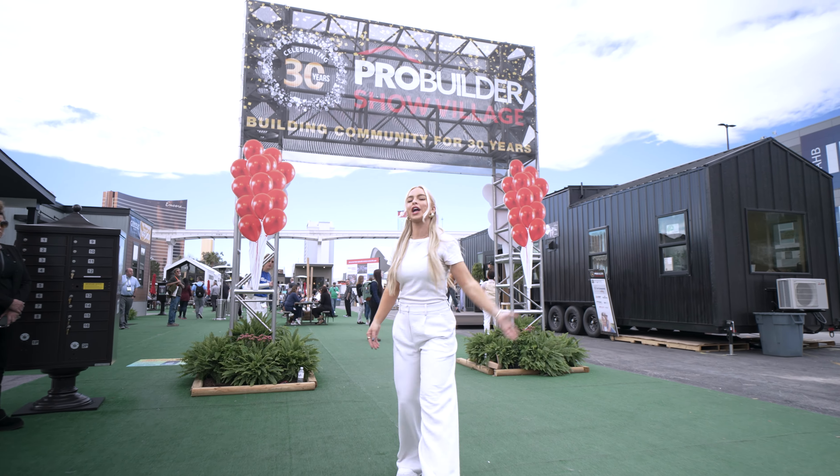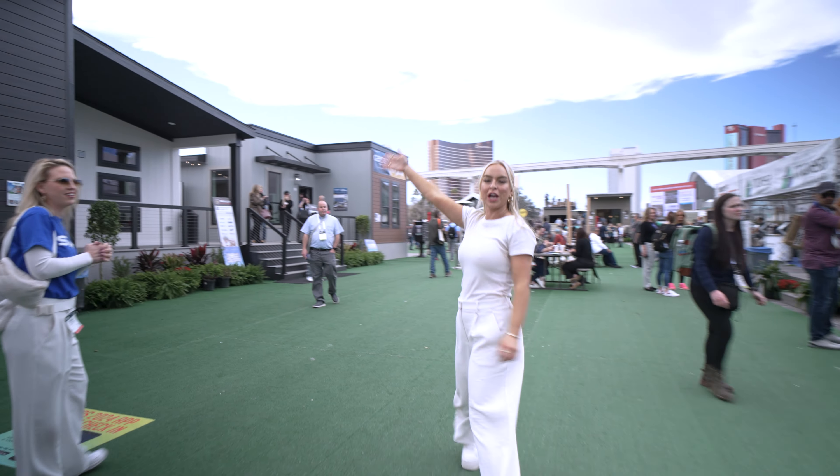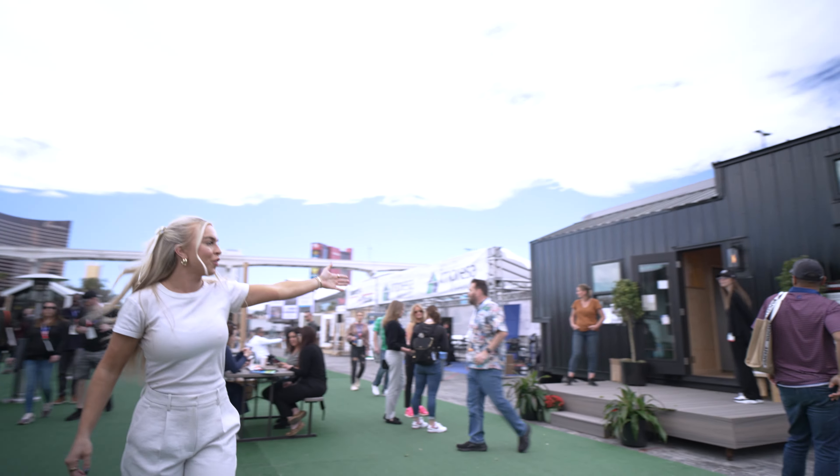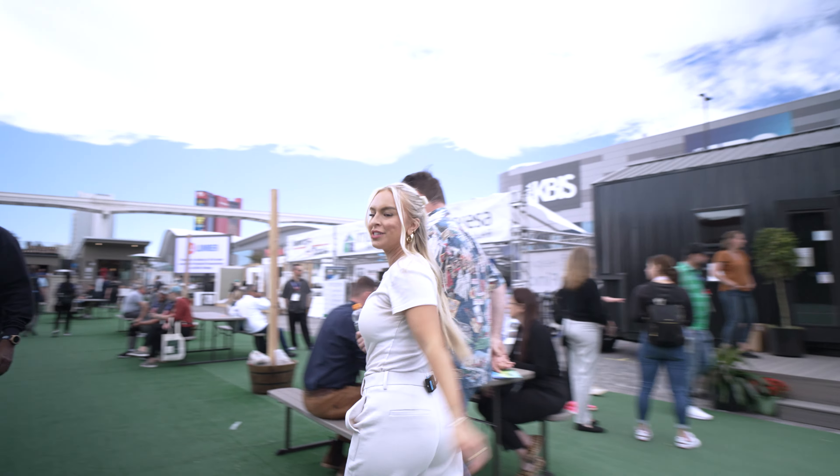Welcome to ProBuilder Show Village. Come with me. We have the Champion home here with our Skyplug technology, the Live Connected home on this side, and the Cavco home straight back. Let's go.